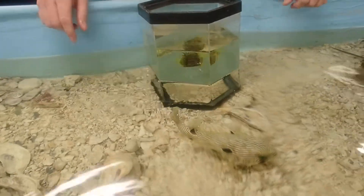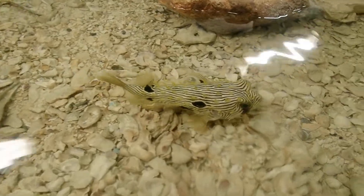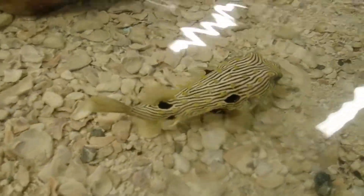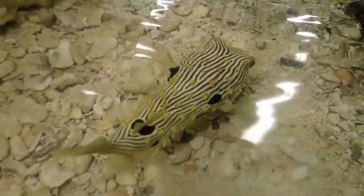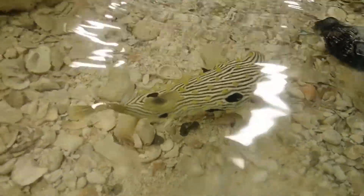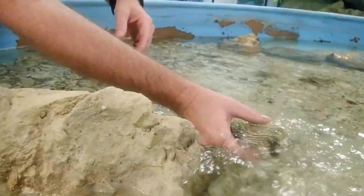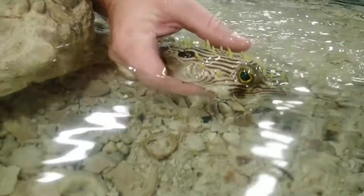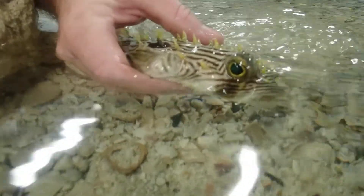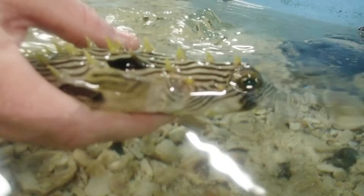If I let him swim around here a little bit, you might notice that he kind of swims a little bit differently than most other fish. A lot of fish will swim with their whole body doing an S shape. These guys just coordinate all their fins to move together. They even seem to sometimes use these gill openings like little jets to give themselves some propulsion.